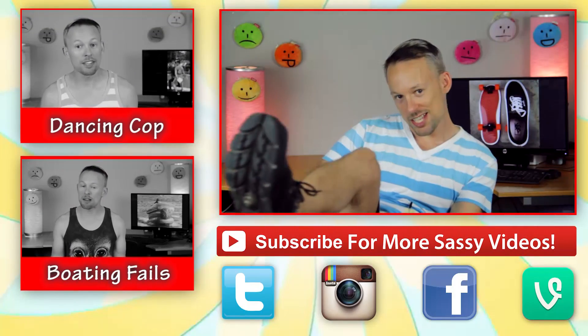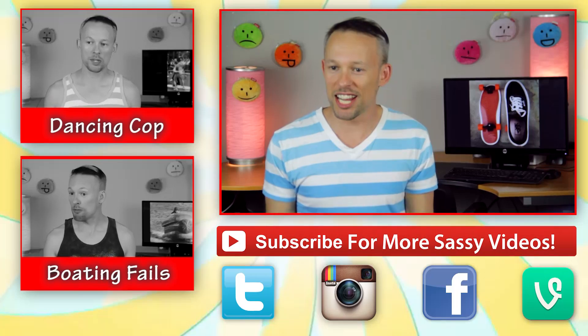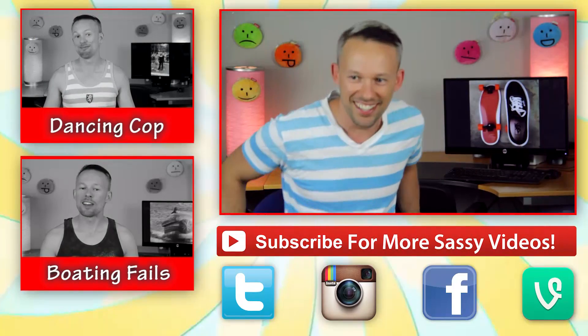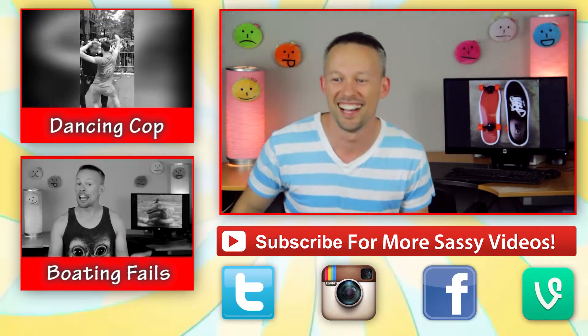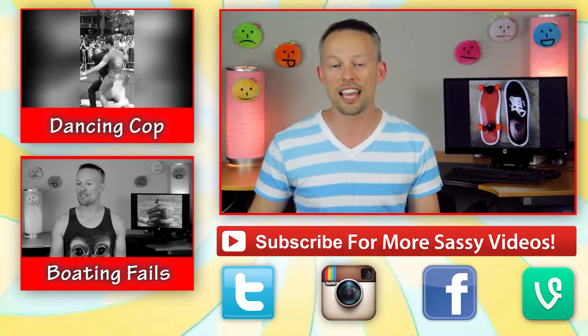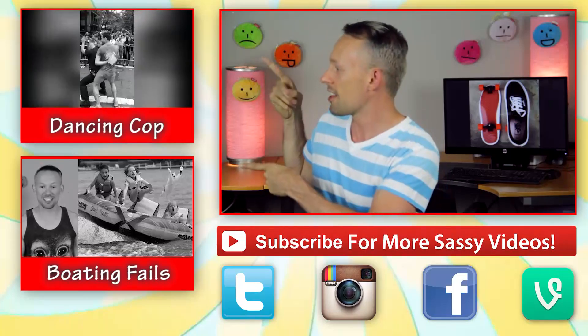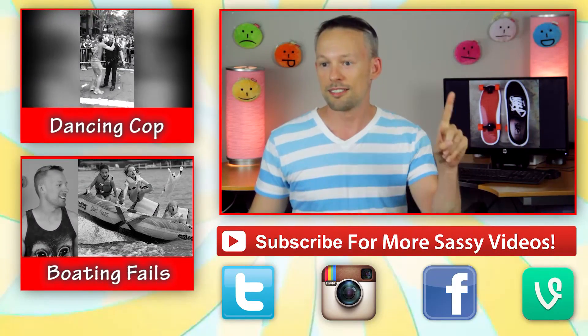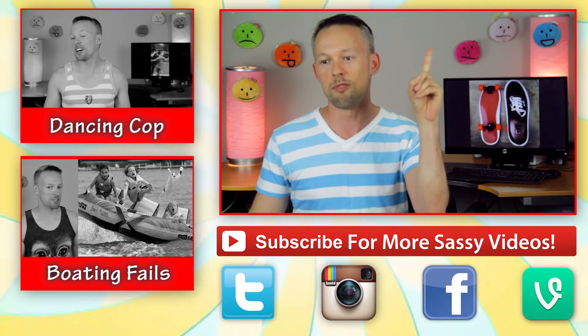Thank you for watching The Sassy Scoop. He's got legs, he knows how to use them. Okay, people didn't tune in for this and I didn't sign up for this. I thank you for watching and if you missed either of my last two videos, they're right over there. And I'm going to have a Sassy Sunday. That's what you said last week. I know, but I only lie once a week.